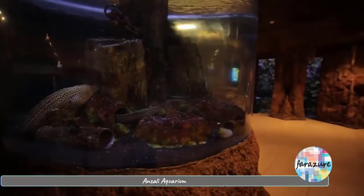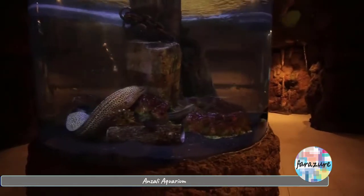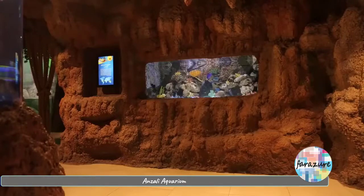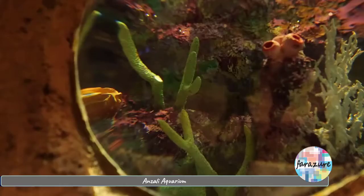The next section is the sea cave. As Mr. Amiri just explained, it has been decorated and designed similar to sea caves. More than 35 fish species live here.